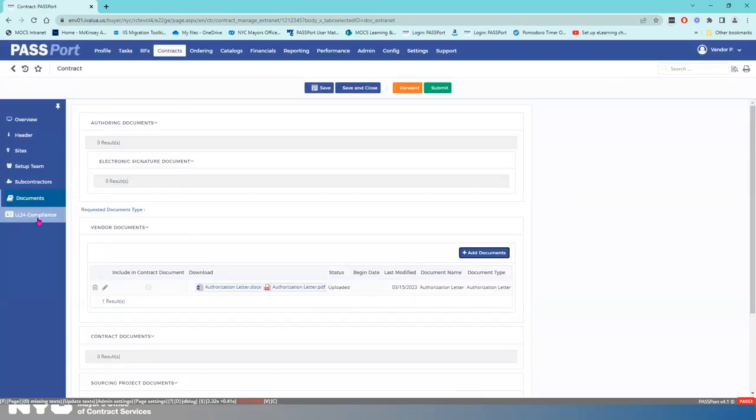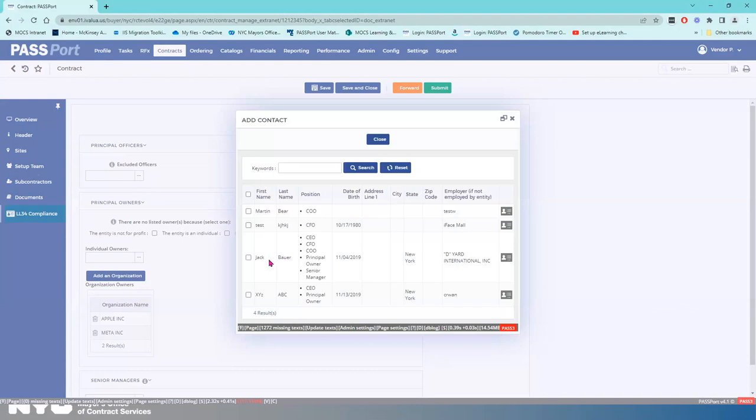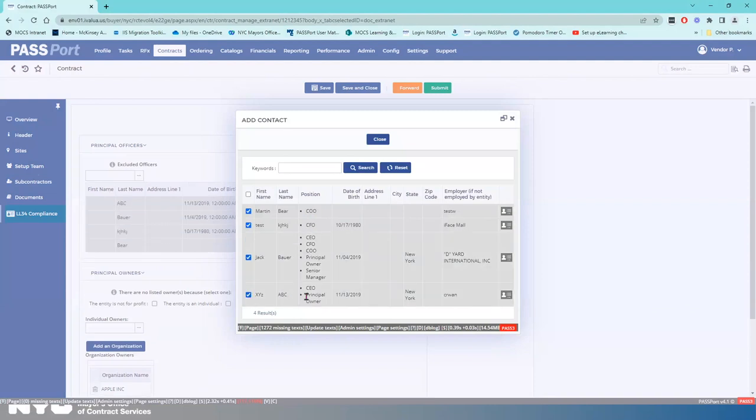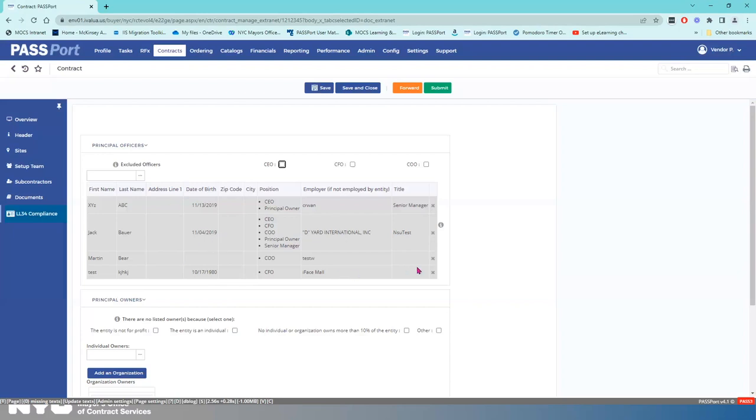The final task in milestone one is the LL 34 Compliance tab. Let's start with the principal officers section. If for some reason you do not have a CEO, CFO, or COO in your organization, you need to exclude them by clicking on the appropriate box for the officer position you are excluding. But let's say I'm going to unclick these because I have them — I need to add them. I'm going to click on the ellipses and add all of my officers, then click Close. If there's anybody who shouldn't be there, I'll go ahead and X them out.